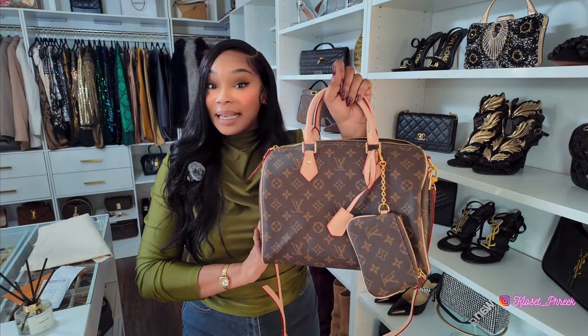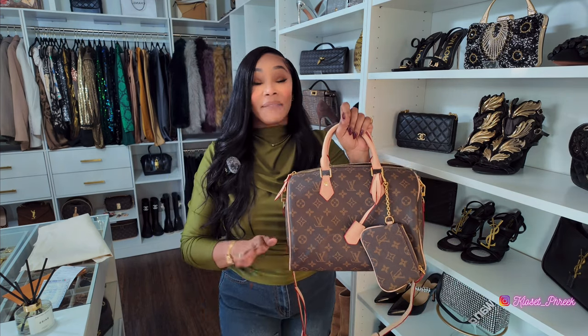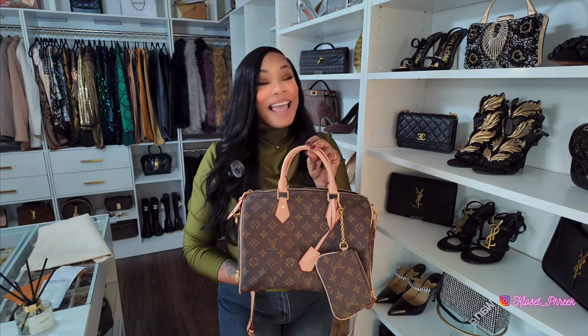If you are interested in this Speedy bag, I will make sure I have all of Ant Maud's information linked in the description box below, along with a coupon code for you all to receive monies off your purchase. Thank you to Ant Maud for sponsoring this portion of the video.